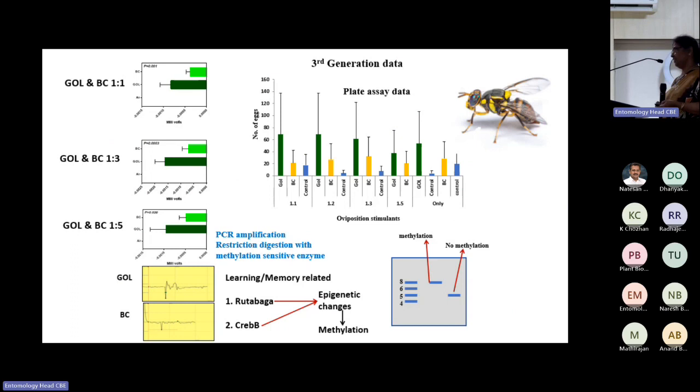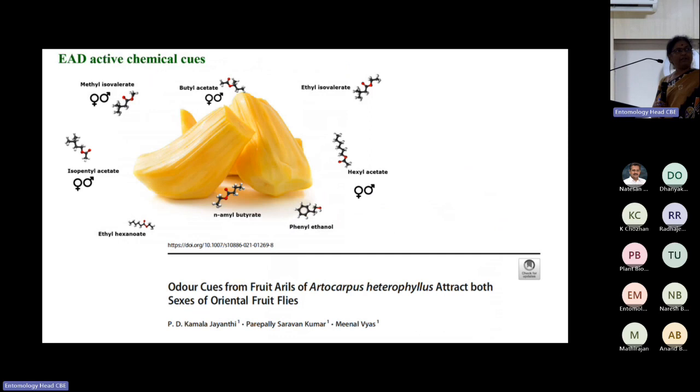We thought about using methyl eugenol plus gamma octalactone together to attract both sexes. When observing jackfruit in the field, we found both males and females hovering under burst-open fruits. When we cut them open and did bioassays, we identified beautiful chemicals. We are now exploring these to attract both sexes in the field.